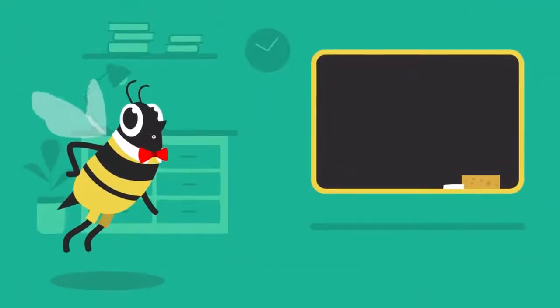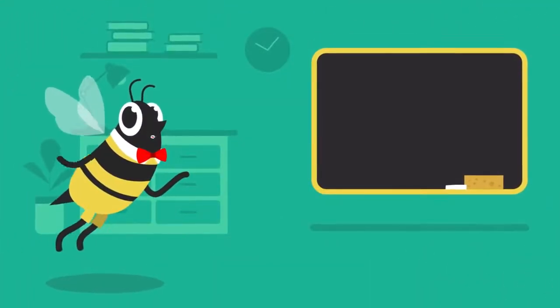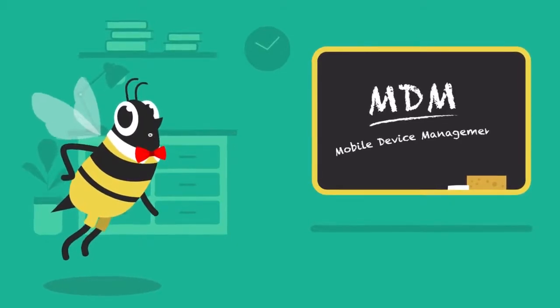Hi, I'm BuzzTheBee and this is BuzzWords. Today, we're looking at why mobile device management is important.